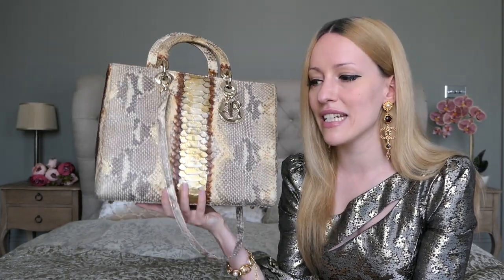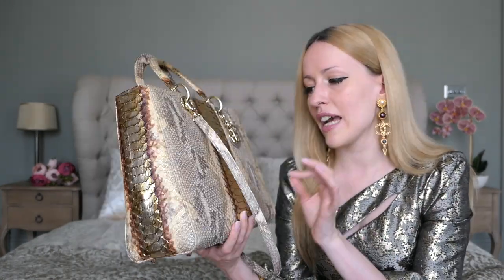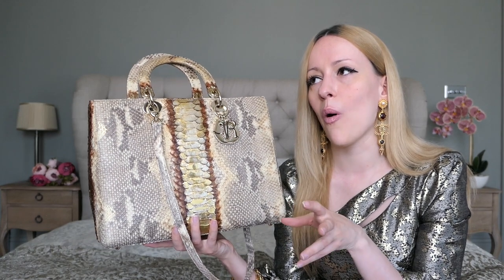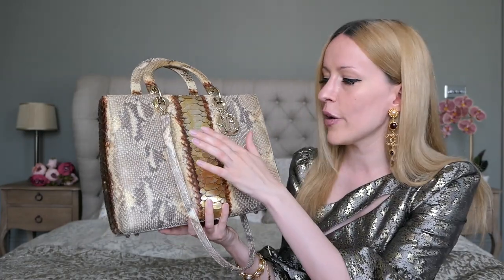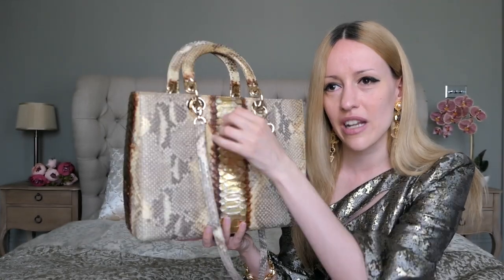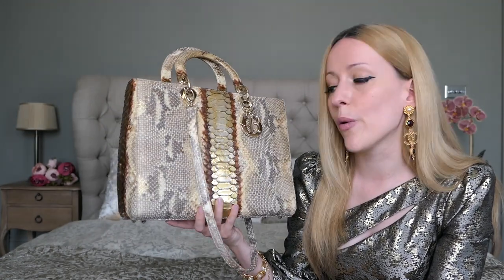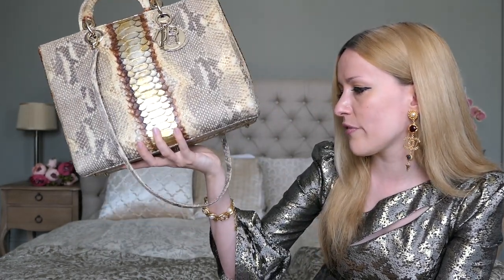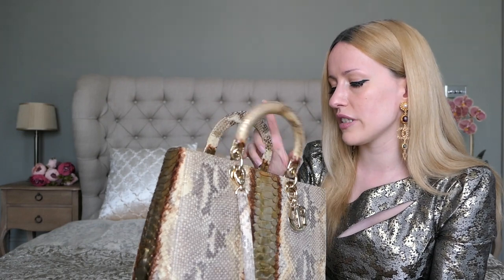I did see the mini Lady Dior in Royal Python at Harrods before the lockdown, and I felt that bag looked more worn already — it was a display bag, a lot of people had tried it on. A lot of the gold plating where the stripe goes down had little scratches and just looked worn. So I'm really happy with how mine looks and how it's held up over the years. Whoever owned it before took good care of it.